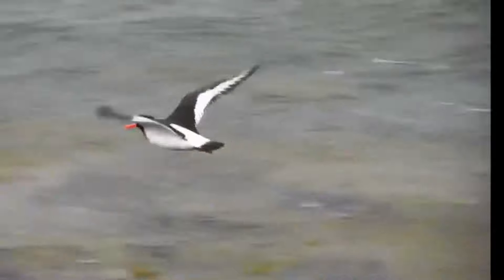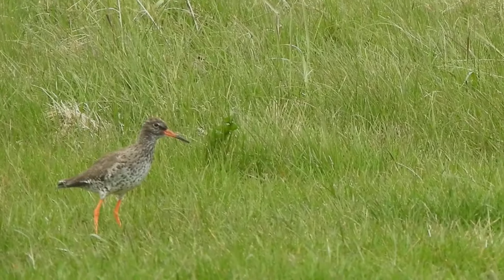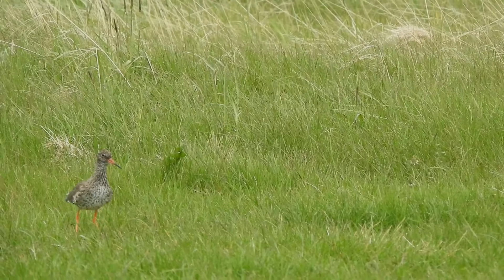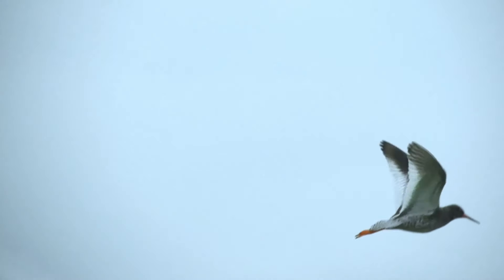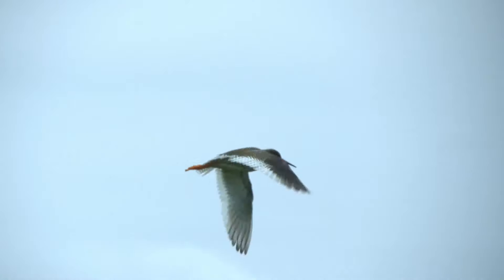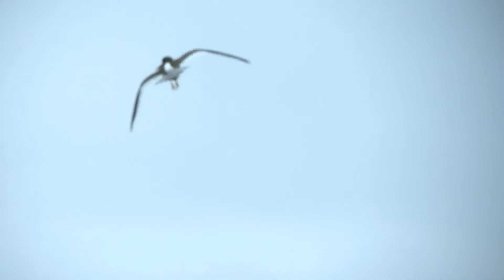Bird migration is a regular and natural seasonal movement, often north to south, among common flyways, which are the routes that the birds prefer to take. Migration is built into the genetic code, and they cannot resist the urge to take off and go. Fly they must, thousands of kilometers away.